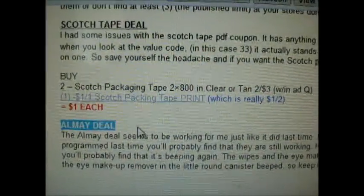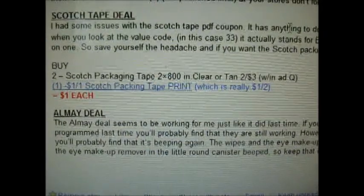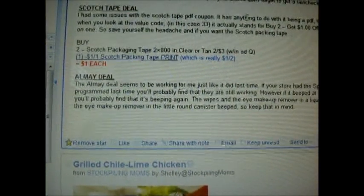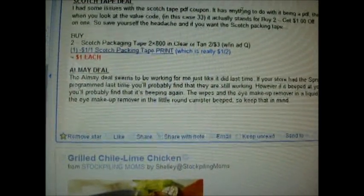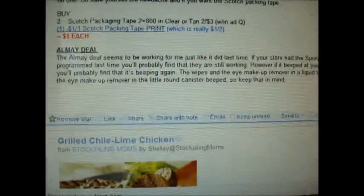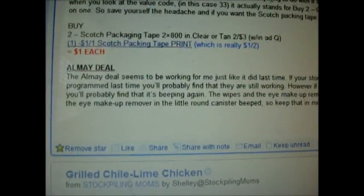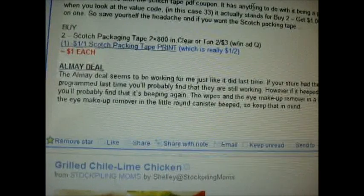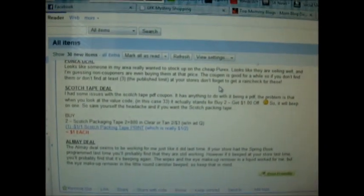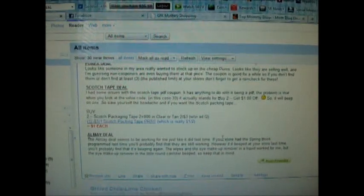I'm going to be doing the Almay deal this week, so I'm curious what she's talking about. She's saying the Almay deal doesn't work for her like it did last time. Basically, Almay has a deal right now where you get 40% off, plus there's a Walgreens coupon for $2 off, and then there's a manufacturer coupon for $2 off. You can stack a manufacturer and a store coupon, so you can basically get free Almay. She's saying it didn't work for her, so that's a good note to keep in mind.